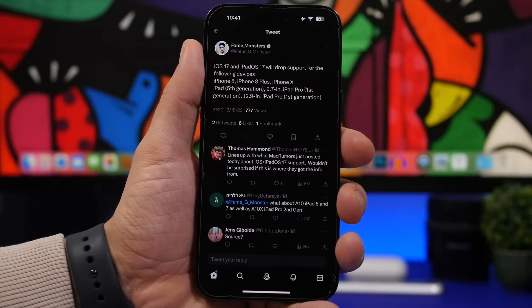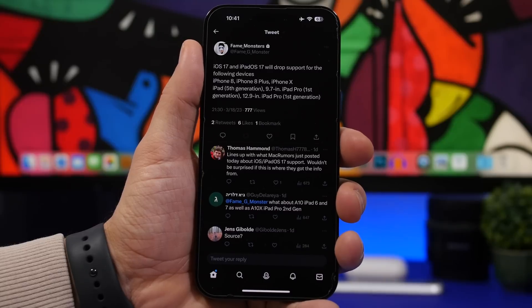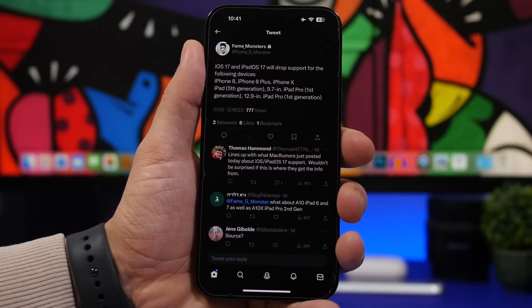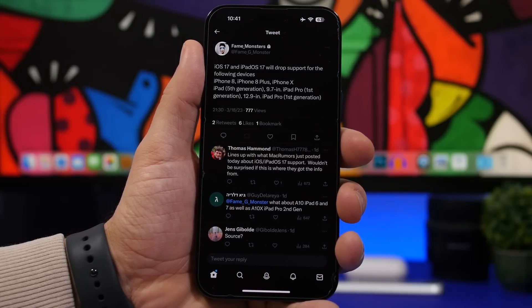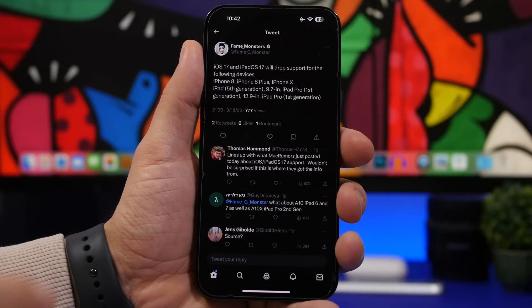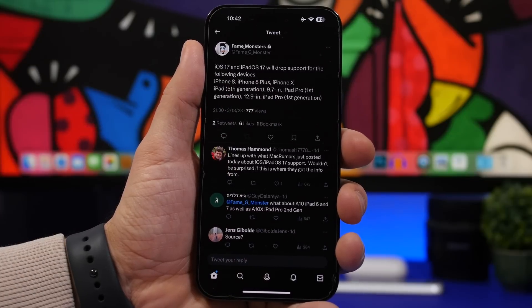The iPhone X is actually a really good device — it's still good even in 2023. If you don't have battery problems, they work really well. Unfortunately, iOS 16 will be the last update you can install on these three devices. Also, iPadOS 17 is dropping support for the iPad 5th generation and the first generation iPad Pros — the 9.7-inch and 12.9-inch — which won't be supported by iOS 17.